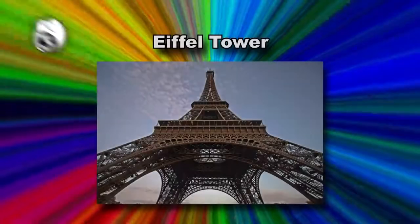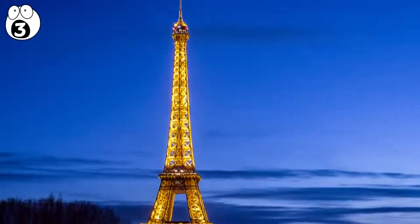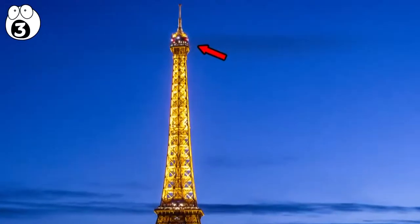Number 3: The Eiffel Tower. The Eiffel Tower is a famous European landmark, but most people don't know about the luxury apartment at the top of it. It's stylishly decorated and was opened to the public in 2015.